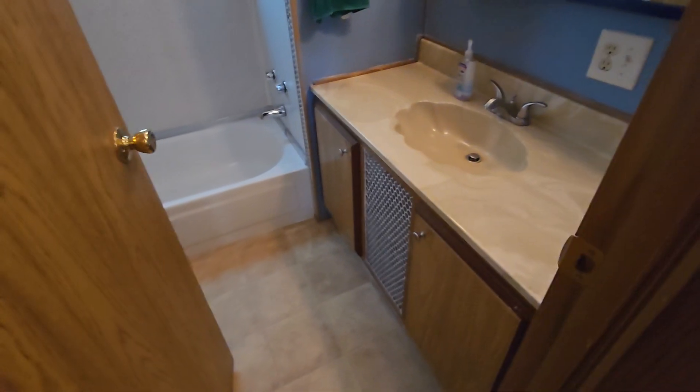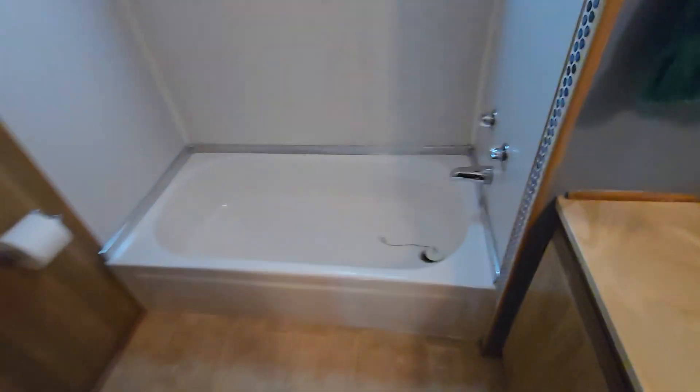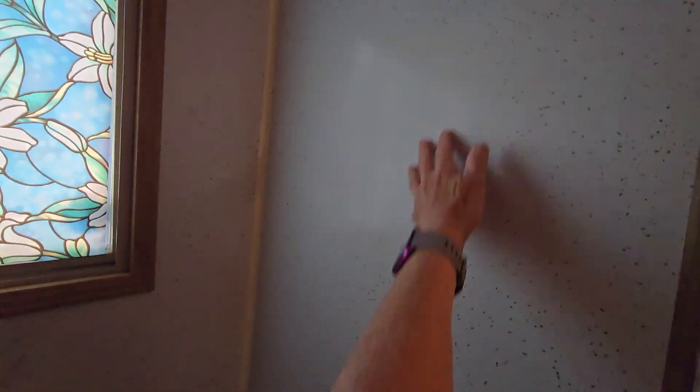This is the hall bath. This bath only has the bathtub — I'm sure at one time it probably had a shower, but right now it's just the bathtub in here.